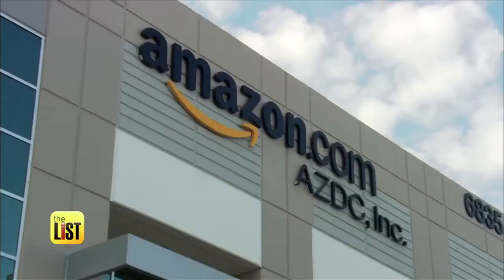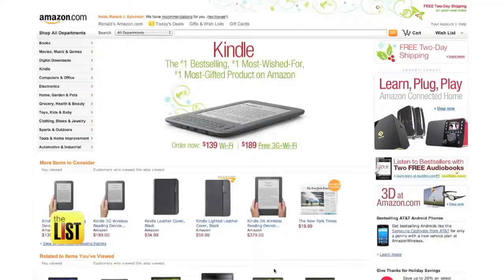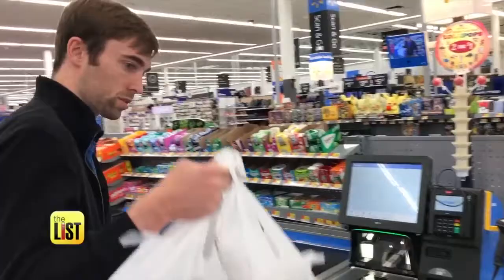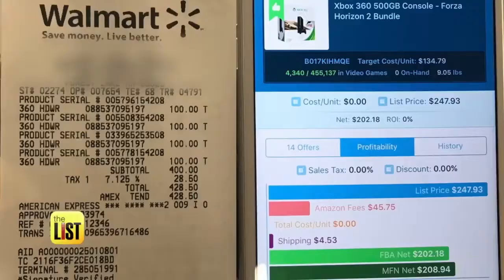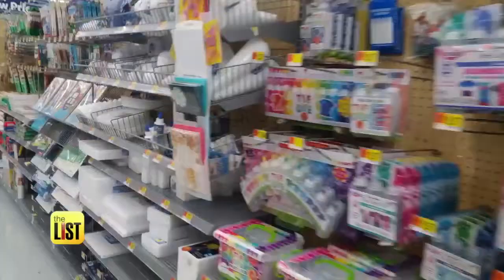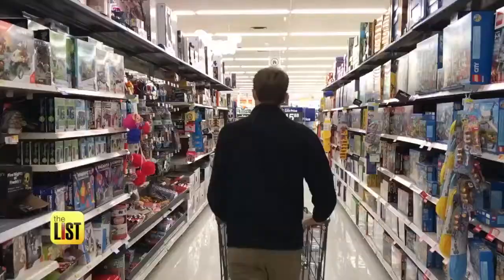Sure, Amazon takes a fee from each sale, but making your own website and getting as much traffic as they do — that's a lot of work. Of course, business is risky, but Ryan has some advice: the app is going to tell you exactly what you get paid after all fees, and they found that starting with a 50% return on investment or higher is a good spot to start. Cashing in on clearance items on the lowdown.